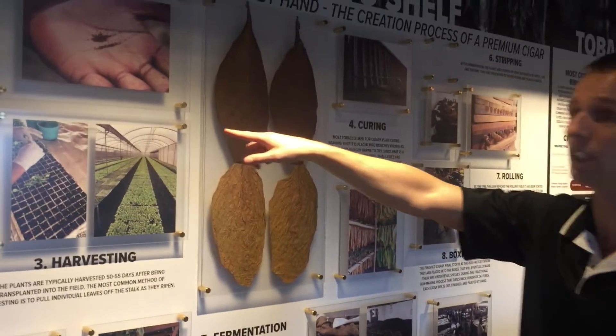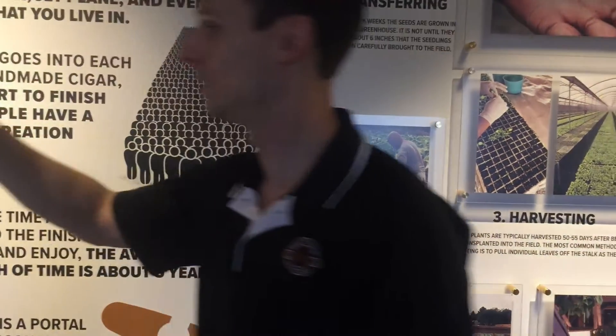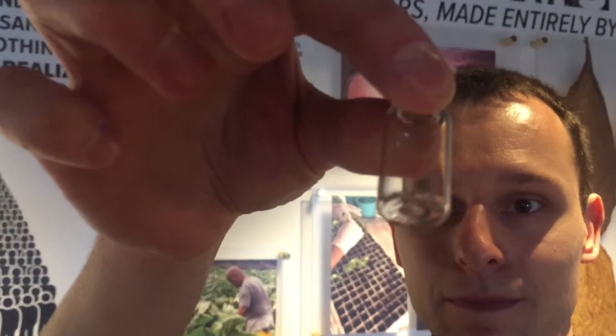The next step is the seedlings and transfer. So there are your seeds — you can't even see them. You get many, many plants out of this — little trees.